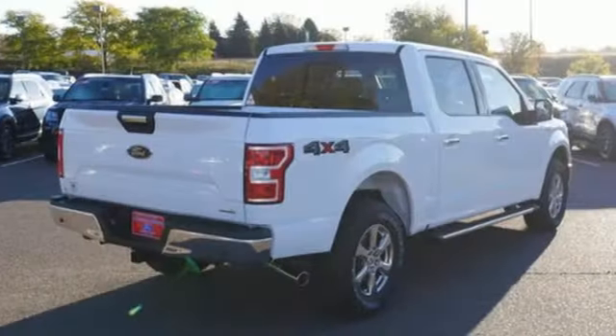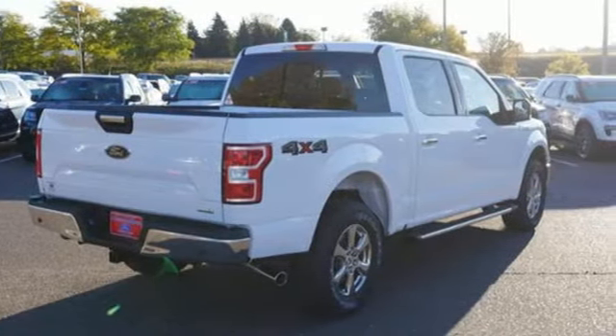Built on tradition. Built to last. Ford. Stop in for a test drive and make it yours today.